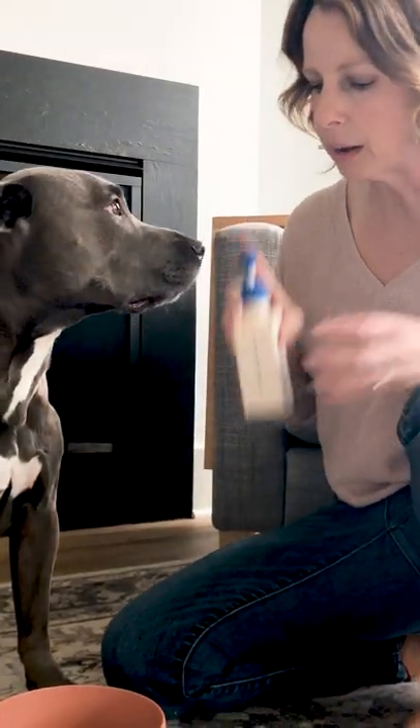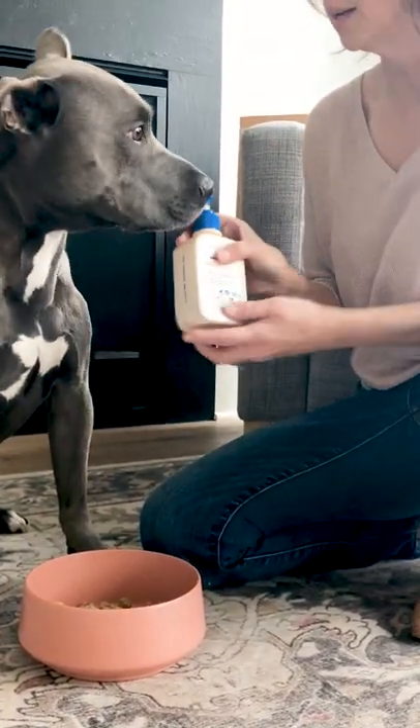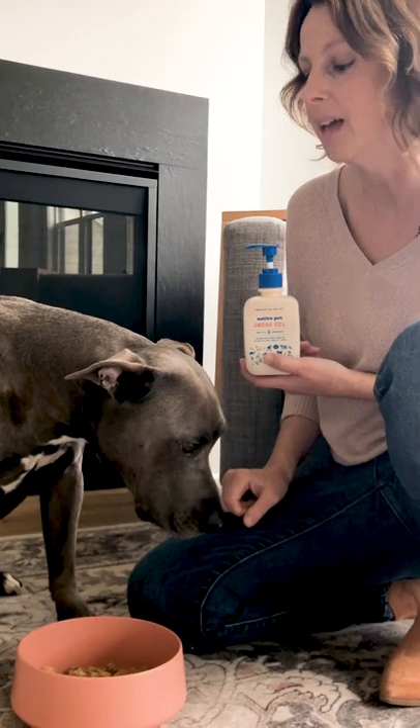Now if you're thinking about giving your dog a supplement like fish oil, make sure you run it by your vet. When it comes to fish oils in particular, there is such a thing as too much of a good thing, and we want to make this situation better, not worse.